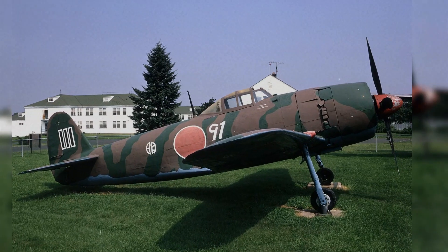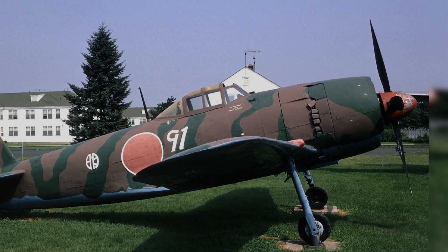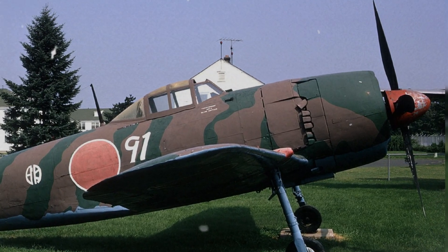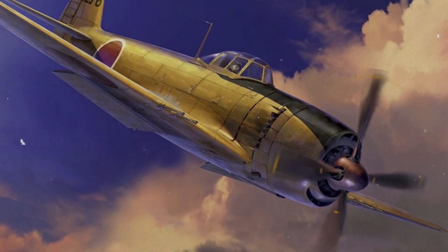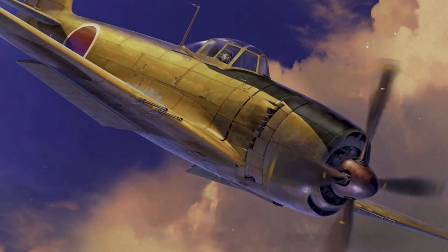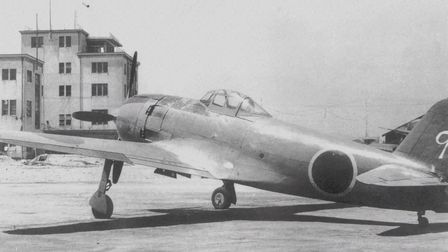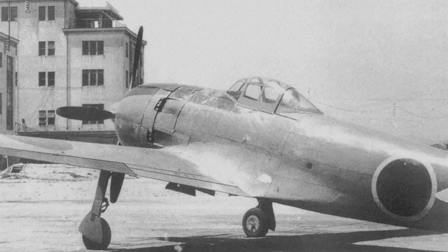Japan's late-war fighters like the Kawanishi Shiden Kai could not be built in comparable numbers, and their Homare engines struggled with reliability — especially at altitude where the strategic battle against B-29s took place far above 21,000 feet — a ceiling where the promise of the George faded under thin air and mechanical limits. Industrial momentum is a weapon, and the Hellcat was the visible wing of that invisible arsenal.